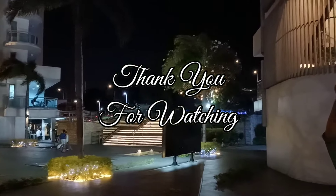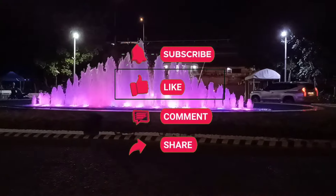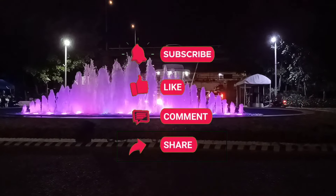Thank you for watching at huwag kalimutan pindutin ang subscribe button kasama ang bell at like. Magcomment na rin at ishare. Maraming salamat!